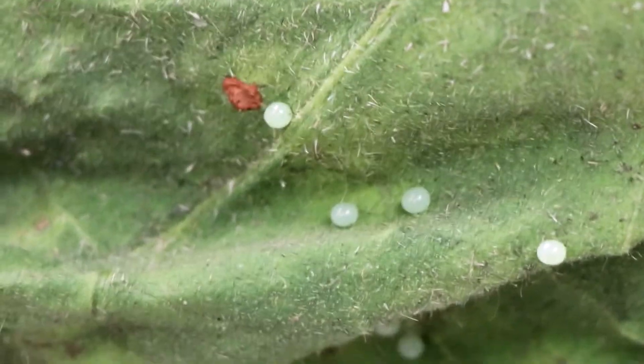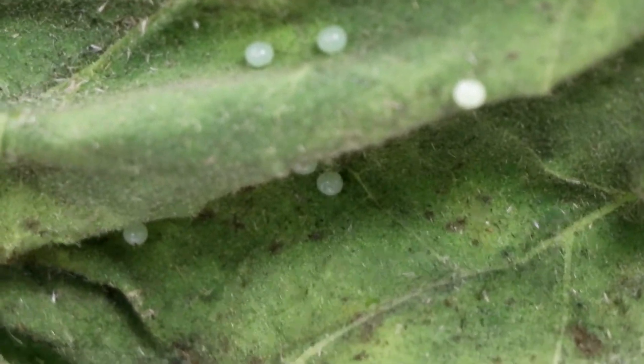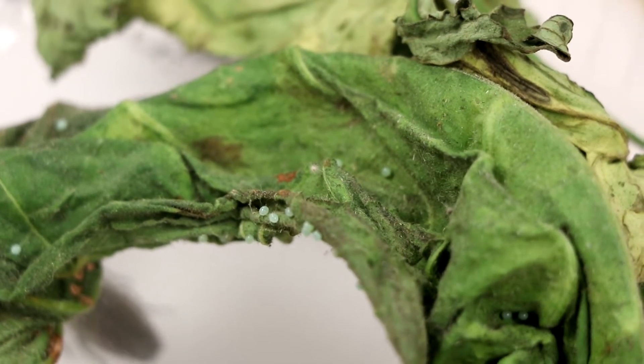Let's move on to what hopefully everybody remembers from elementary school: the butterfly life cycle. Butterfly eggs come in a variety of colors and shapes. They've got to be kept out of direct sunlight in order to not dry out. They are found on the undersides of leaves and can easily be ripped or torn. Usually their first meal is their own shell.